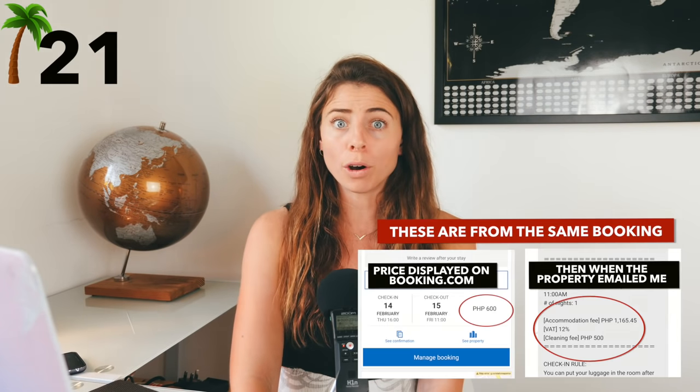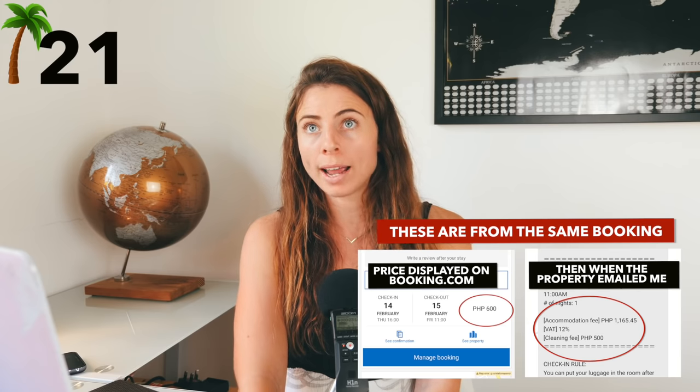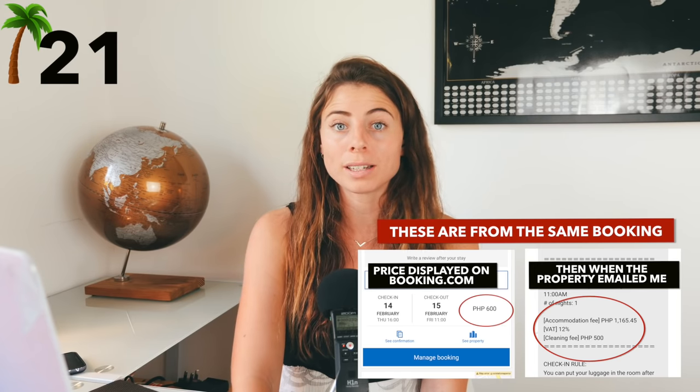I often found when booking accommodation on booking.com that when it said 'pay at property,' the price ended up being higher when I arrived than what it stated online. Perhaps something was in the terms and conditions, but I recommend really reading into the terms and conditions when it comes to how much you have to pay for accommodation in the Philippines, so that you don't get caught out.